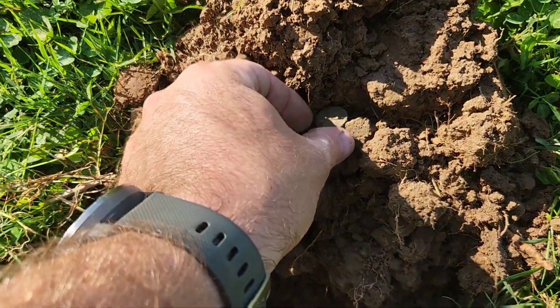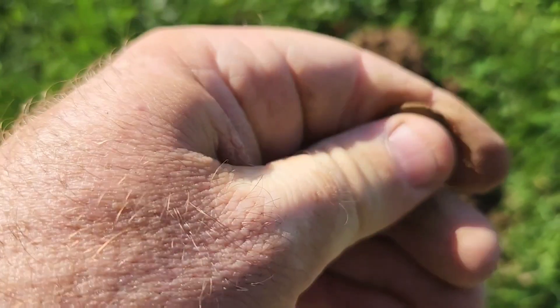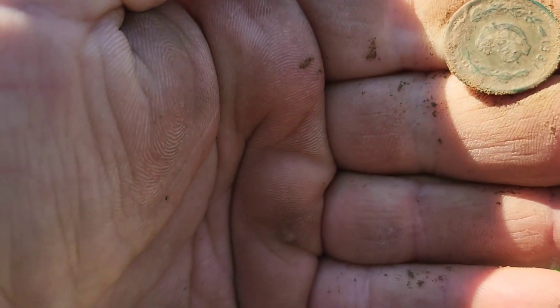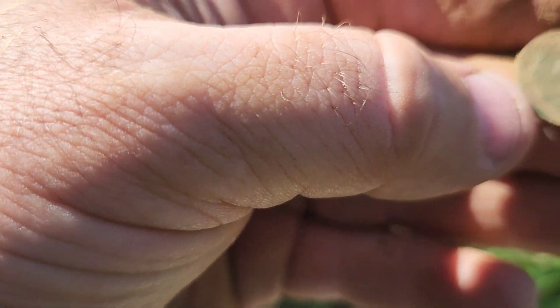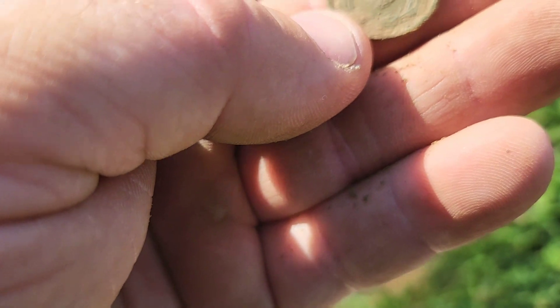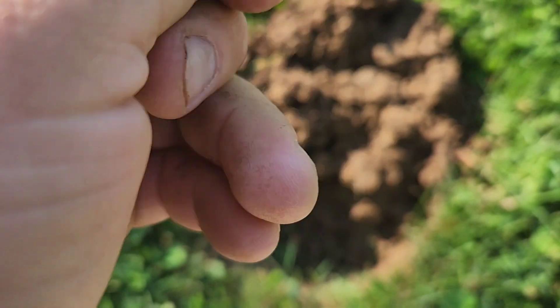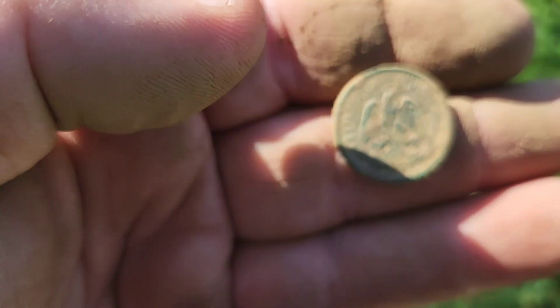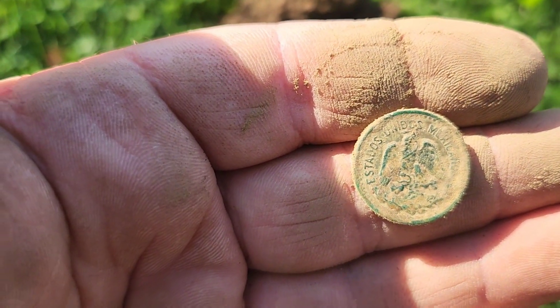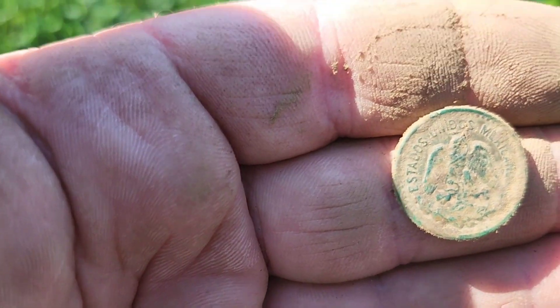This is ringing up as an 85. It looks awful green and weird looking. What kind of coin is this? Looks to be some kind of foreign coin. Let's see — 1937. I don't know what that is. That's a pretty cool looking coin. I have no idea what it is. I'll have to do some research on it and figure it out later.